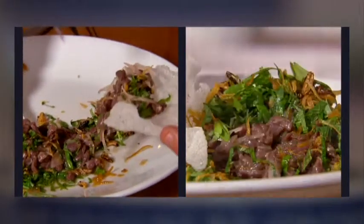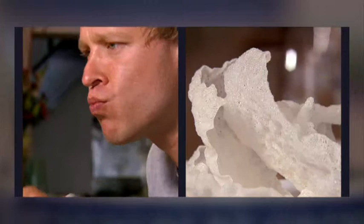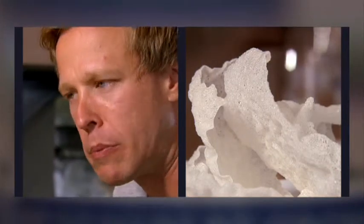There's the hanger tartare with herbs and mustard served with crispy rice crackers. You should give it a go, and so will I. That is a winner — not bad at all.